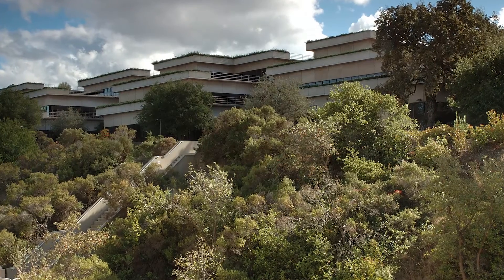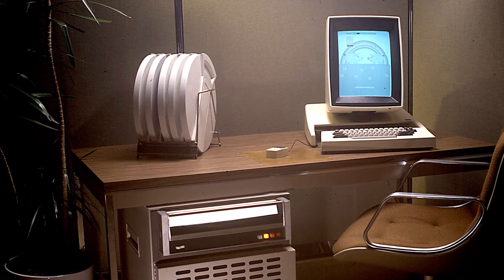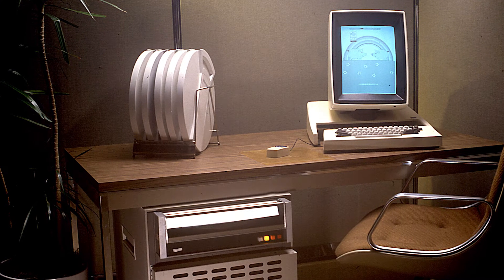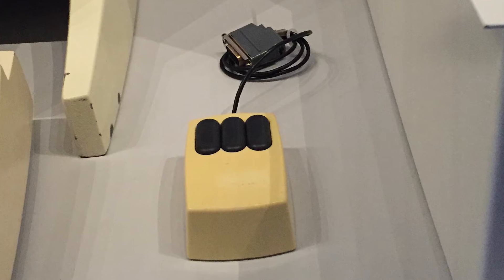The Xerox Alto was developed at Xerox PARC in Palo Alto, California in 1973, and it really was a new definition for the way that computers would work. It was an intuitive interface — it used what's now called a graphical user interface. It had folders, it used a pointer or what we now call a mouse, and it had a series of windows, so it was very easy to navigate around the computer.